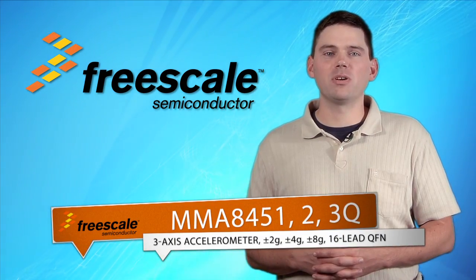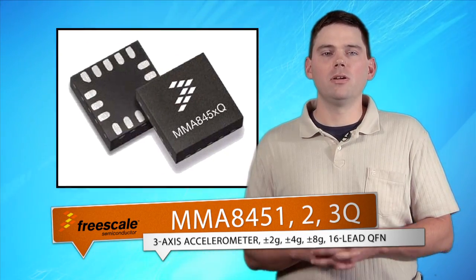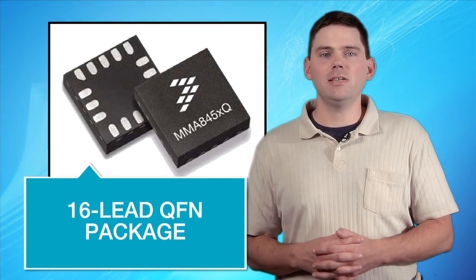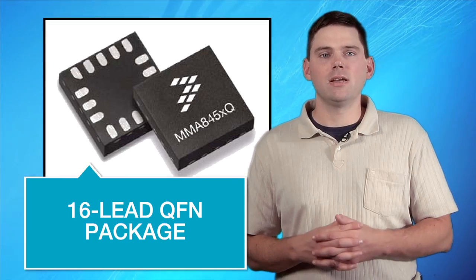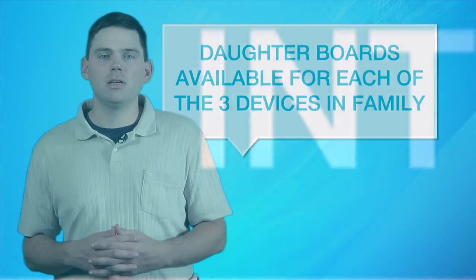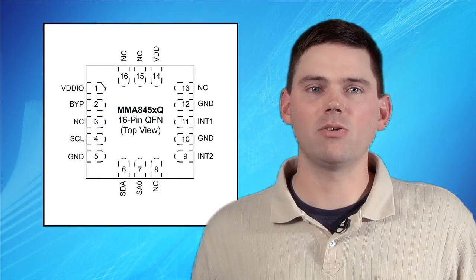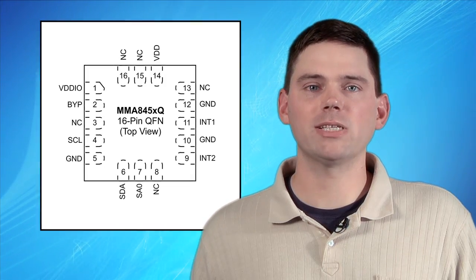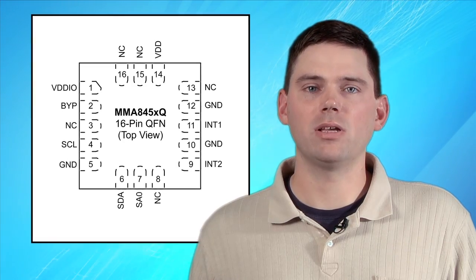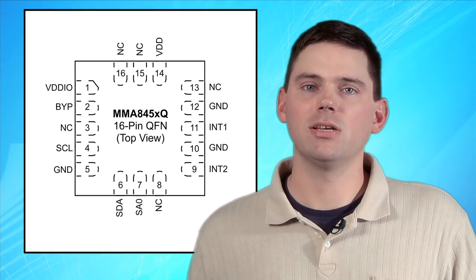Freescale's 3-axis accelerometer provides three dynamically selectable sensitivities. It is ideal for low-power, low-G applications such as 3D gaming and portable devices. The small 16-lead QFN package is packed with embedded functions and user programmable options and includes two programmable interrupt pins. Development kits are also available and include daughter boards for each of the three devices in the family. The accelerometer provides a very powerful and flexible development environment for auto wake-sleep, orientation detection, shock and vibration monitoring, and much more. It's ideal for all your portable applications where motion and orientation sensing is a must.